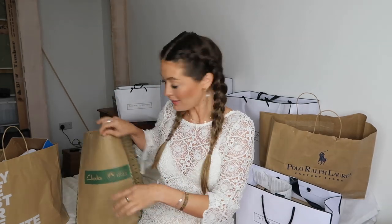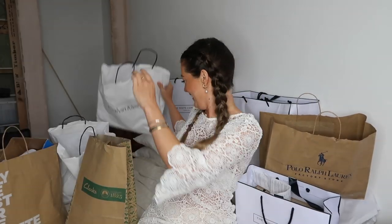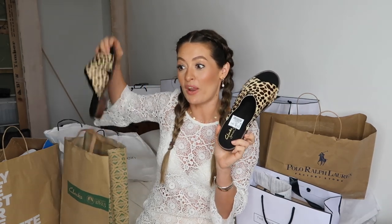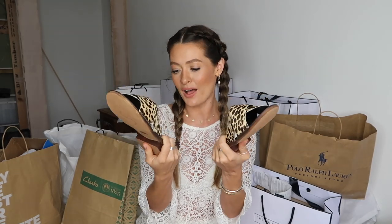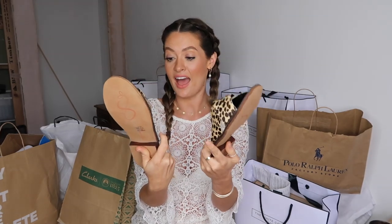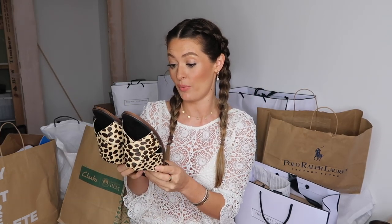From Clarks I got my mum a pair of sandals — she'd spotted them when we went together on the Wednesday and I nipped back on the Thursday to grab them for her. They were reduced from £45 to £31, so not a huge saving, but they feel really padded on the sole and they're leather. She really liked them but didn't end up getting them herself, so I thought I'd grab them as a surprise.